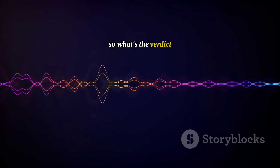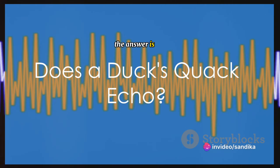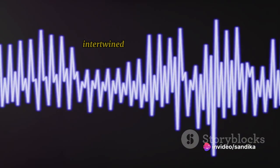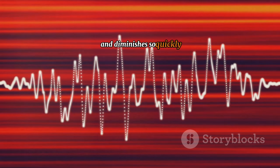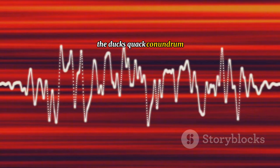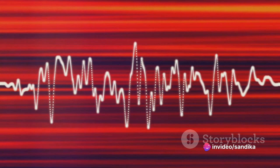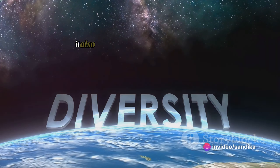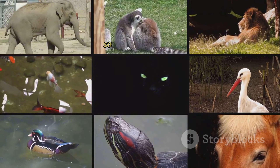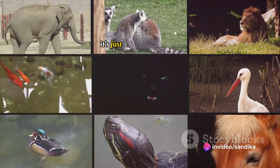So, what's the verdict? Does a duck's quack echo? The answer is yes. It's just that the echo is so closely intertwined with the original sound and diminishes so quickly that it's hard for our human ears to pick up. The duck's quack conundrum is a fantastic example of how nature can play tricks on our senses and how science can help us unravel these mysteries. It also serves as a reminder of the amazing diversity and complexity of the natural world. So, the mystery is solved — a duck's quack does echo, it's just a little shy about it.